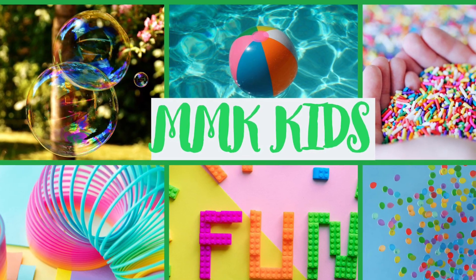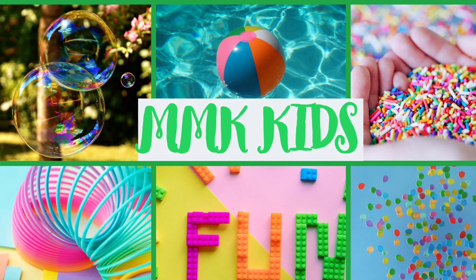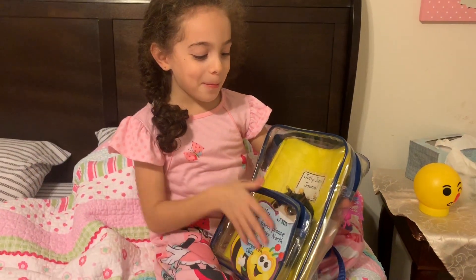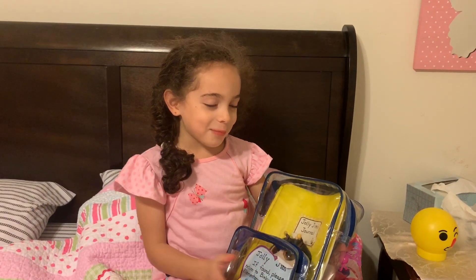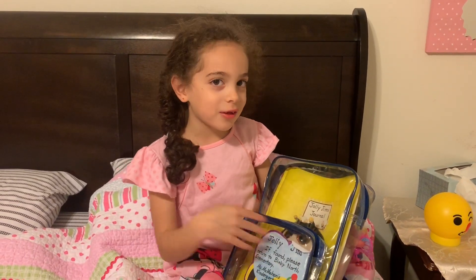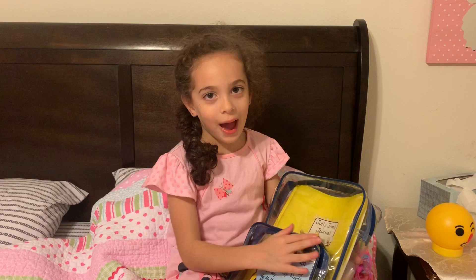Welcome to Educate Kids. So this is Jolly Jim, and I got him today because I was really quiet and I would criss-cross, and I would cross my hands in my mouth.